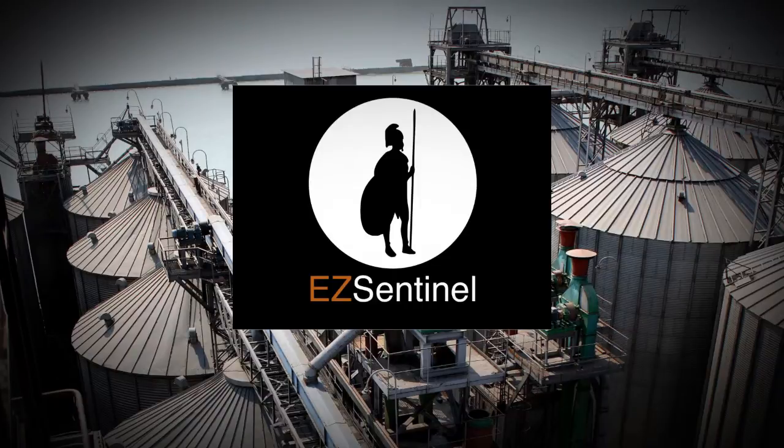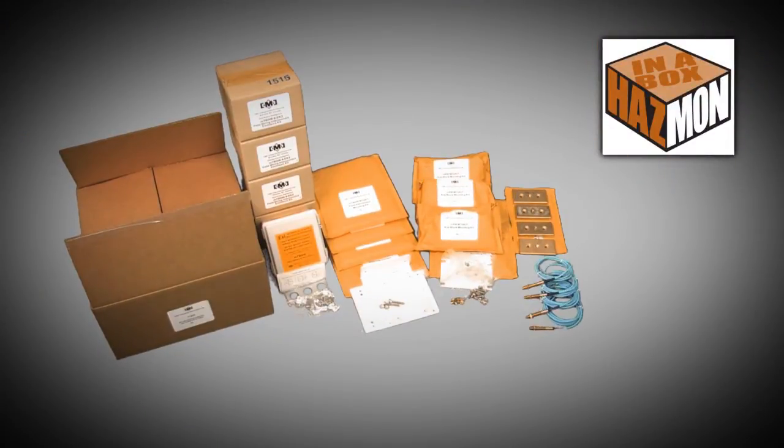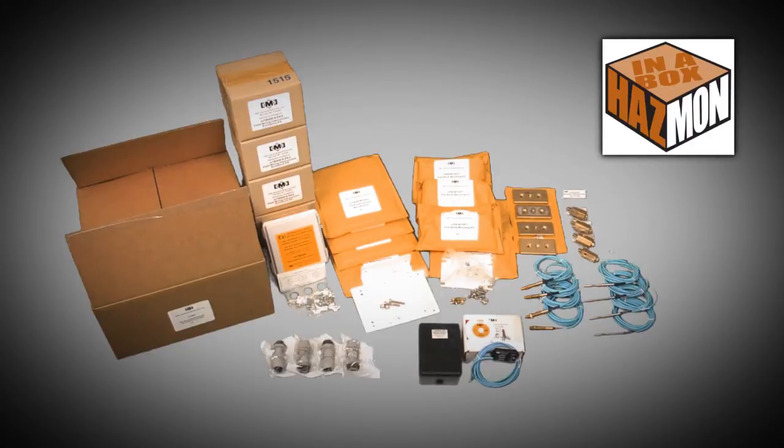Our Easy Sentinel family of products streamlines the process, providing a high-quality, reliable, long-lasting installation. We have solutions for all sizes of plants, from small country elevators to major export terminals. We have developed Hasmon in a Box — easy to deploy kits of components to simplify and standardize system installation. With Hasmon in a Box, we supply everything you need for a consistent quality installation, including comprehensive training and installation assistance.